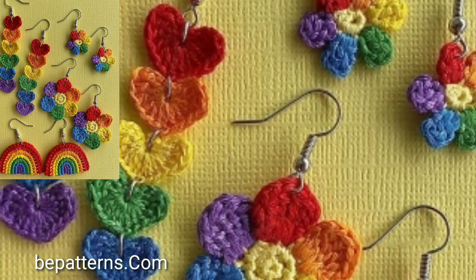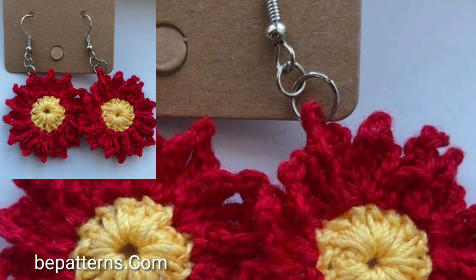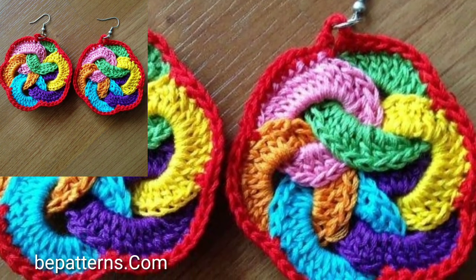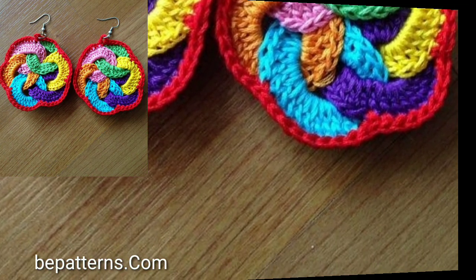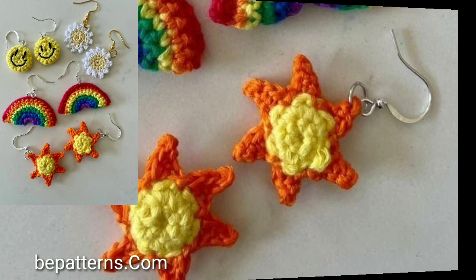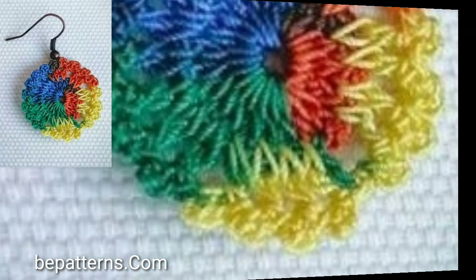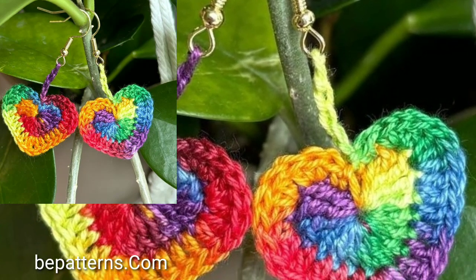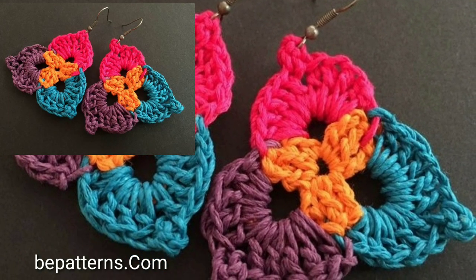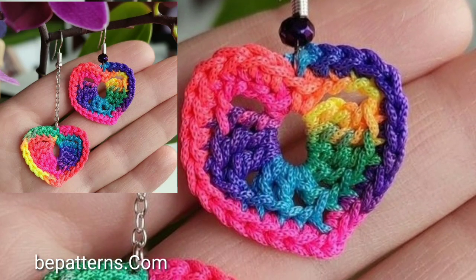Hi friends, welcome back to my YouTube channel! I hope you're all fine and good. Today we'll see in this video lovely, modern, very attractive and very stylish designs. You will see stylish pre-crowing spectrums — very attractive and very stylish unique pre-crowing designs, easy homemade hand knitted new stylish designs.